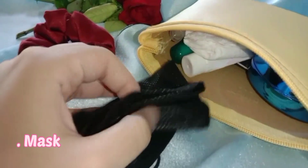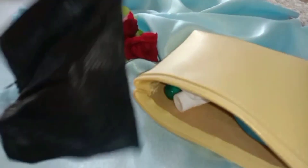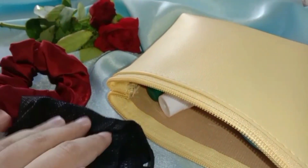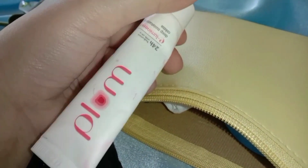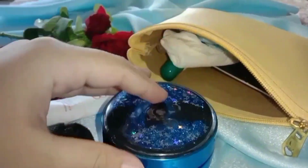Because of COVID-19, we have to know that the mask is very important. I will keep it in my bag because I always have to remove my lenses.